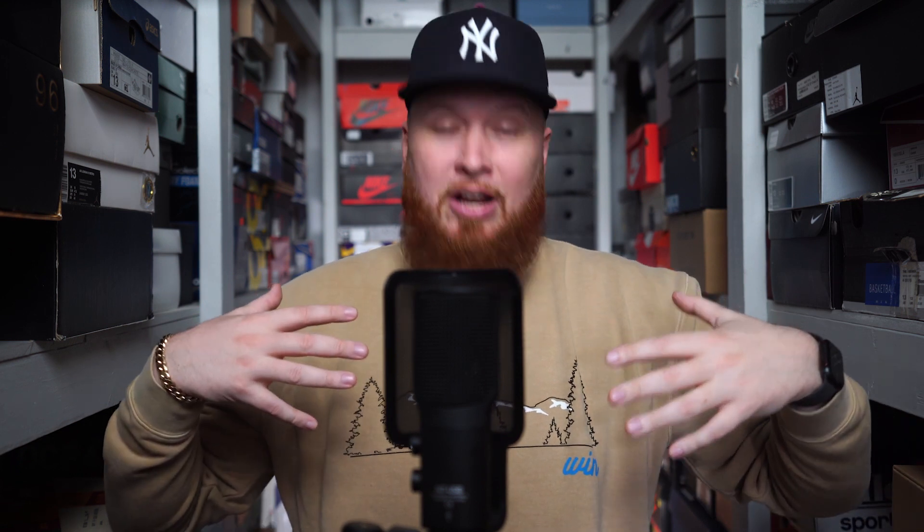I want to say shouts to the homie Eddie Win for this incredible crew neck. I think it was last season, about a year ago that he dropped this, right? Probably. And I actually stole yours, so I have two of these. I wear them regularly — it's one of my favorite crew necks, I love it. I rock it all the time, speaking of fall and winter. This has been an absolute staple for me. Shouts to Eddie Win — go check out his channel if you have not already. He creates very, very good content. Adios.